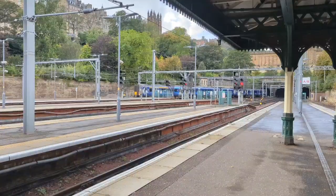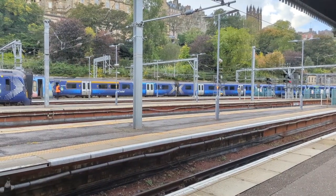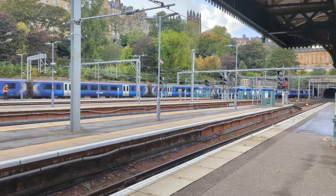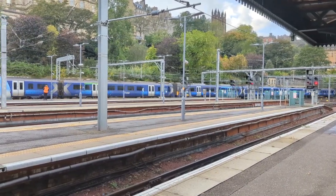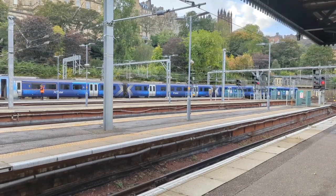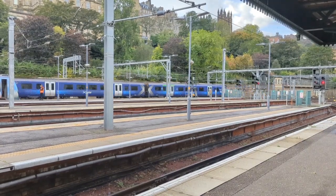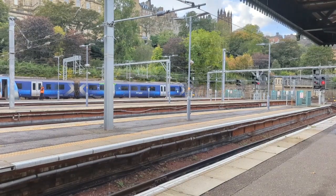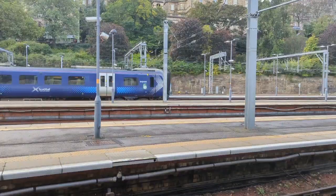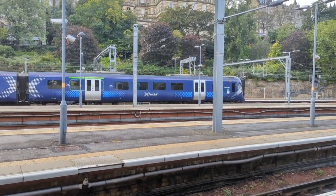Might as well just put that in there. 185 112 and 185 101.